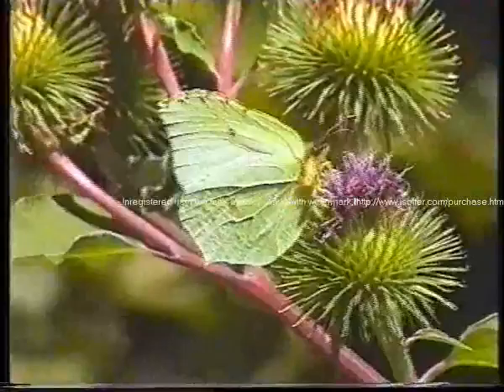A peacock on a hedgerow. Nice brimstone.